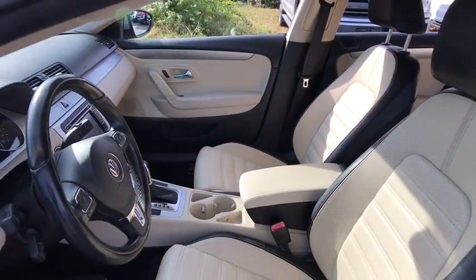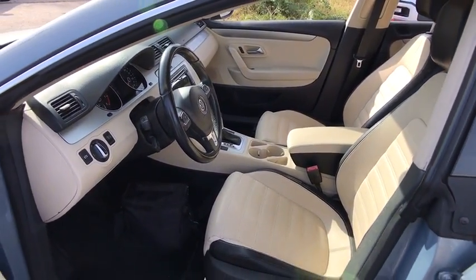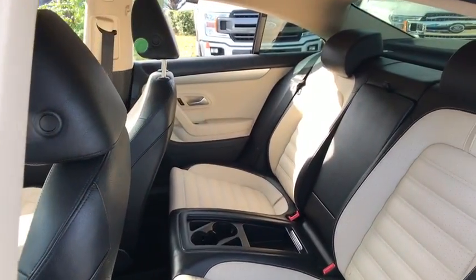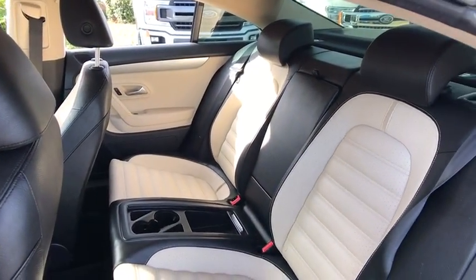Auto-dimming rear-view mirror, four-wheel disc brakes, aluminum wheels, cruise control, AM-FM stereo radio, climate control, rear defrost, front-wheel drive, passenger airbag.